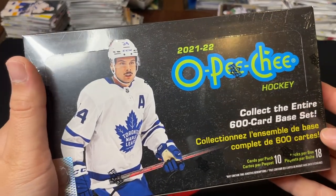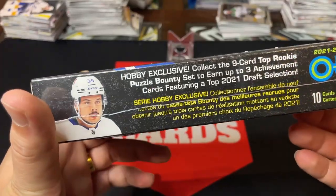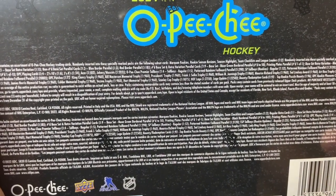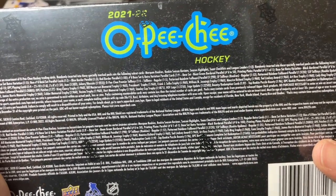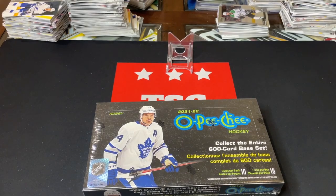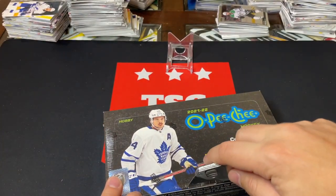There is some nice stuff in it this year — they've got a few more numbered parallels. You're generally getting two numbered parallels per box. There's the shot-up manufactured patches, which I have pulled one of and it was really nice, some nice hobby exclusive stuff as well. You can get mascots, playing cards — especially looking for the aces — tall boys, and OPG platinum previews. We've got 10 cards per pack, 18 packs in the box.